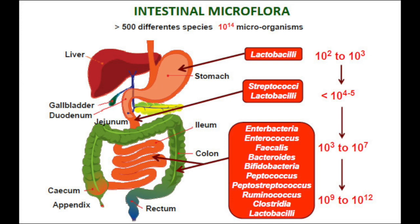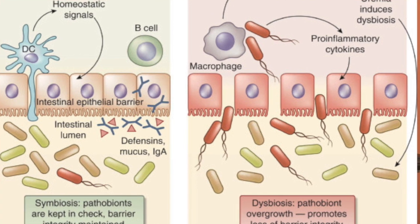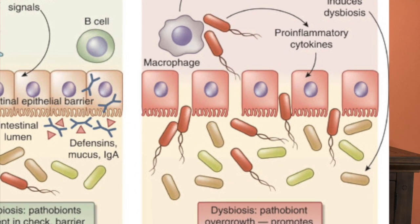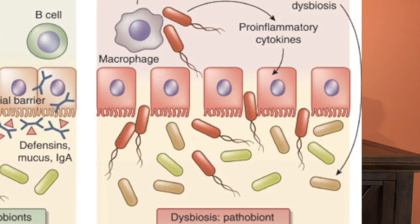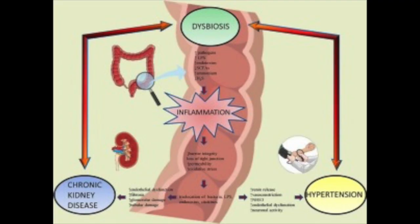As the phrase implies, leaky gut describes when the cells that make the lining of the GI tract have micro-separations — small enough to allow the contents of the gut to leak into the body. This is a big problem because it reduces the absorption of nutrients and causes toxins to seep into the systemic circulation, which leads to systemic inflammation.